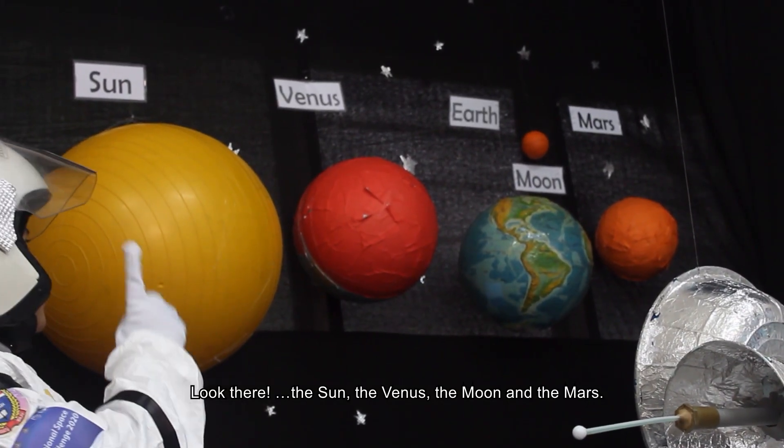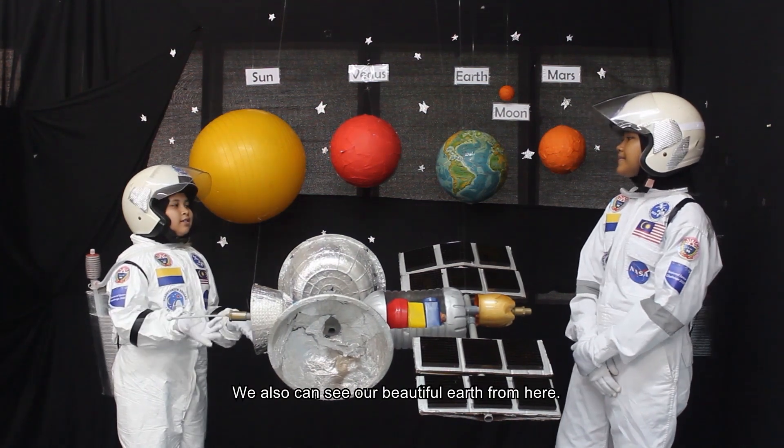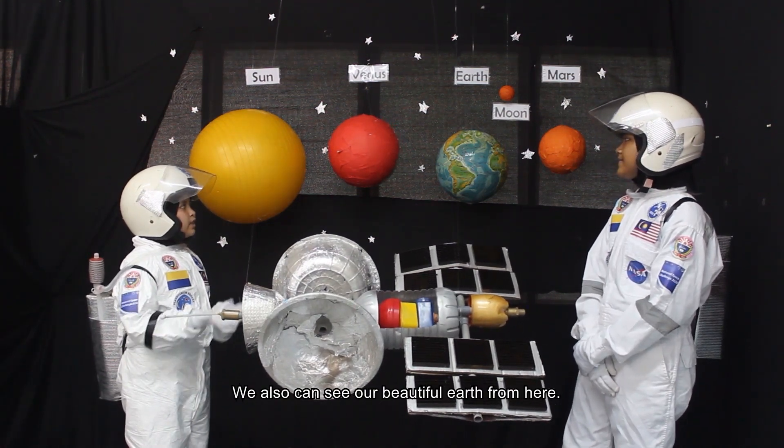Look there — the sun, the Venus, the moon, and the Mars. We also can see our beautiful Earth from here.